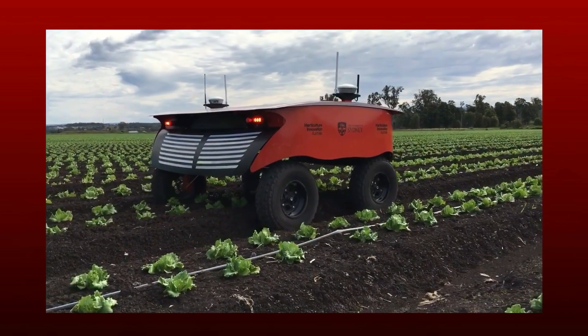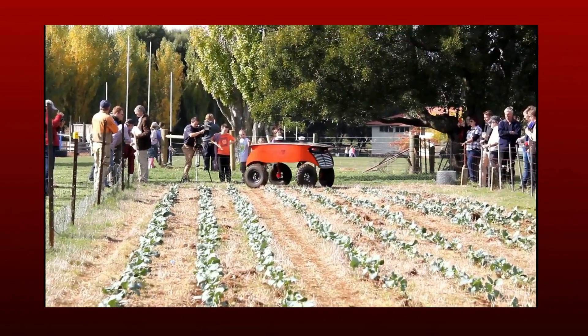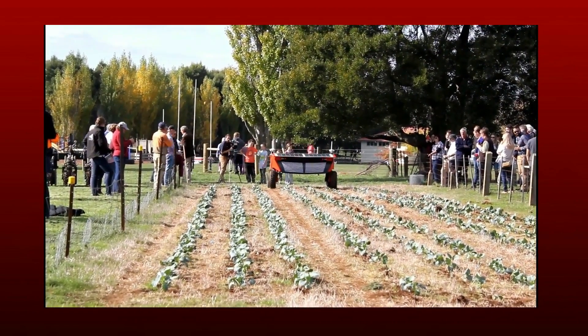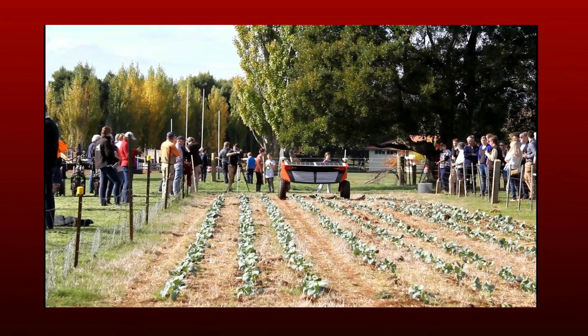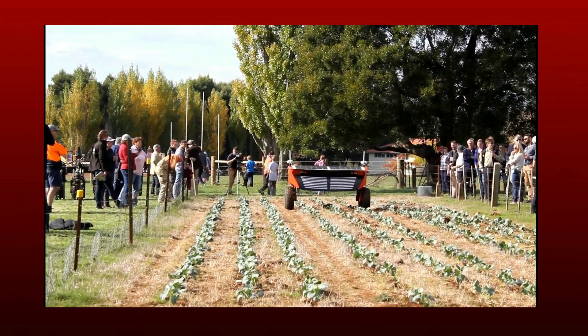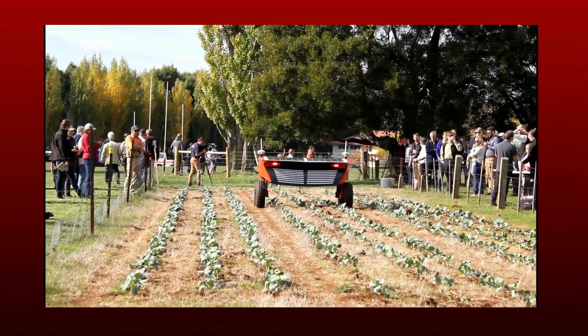Ripper has onboard computers that take navigation data from GPS. You can teach it a paddock — where the rows are, where the headlands are — and then use that GPS data to drive up and down the rows and plot a path, going up and down the paddock over and over. You might have it visiting each plant every couple of days, scanning the cameras over the plant.